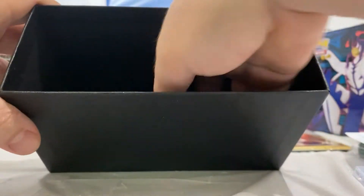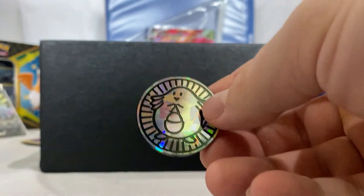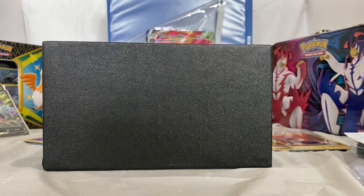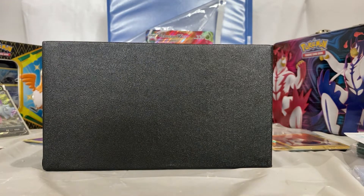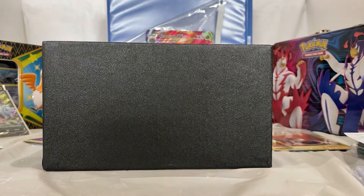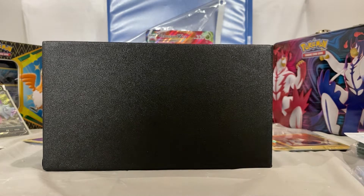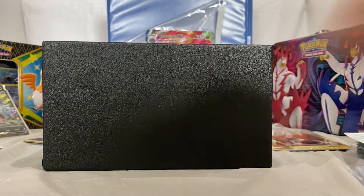Let me just double check — we have two nice little coins, pretty cool. We did end up getting quite a few holographics from this — let's see: one, two, three, four, five, six, seven — about ten holographics and a Charmeleon, which is cool.